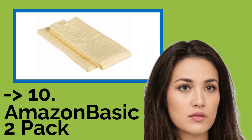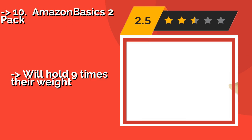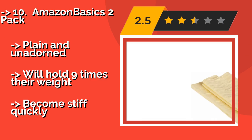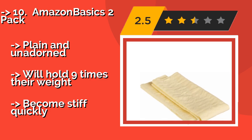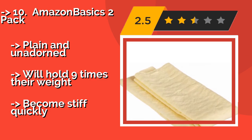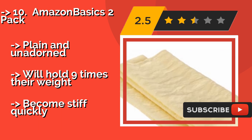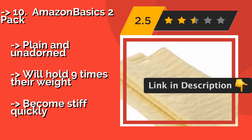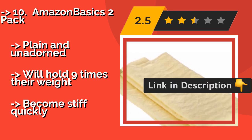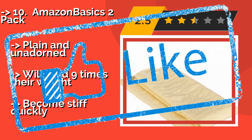The list starts from the Amazon Basics 2-Pack. You shouldn't expect anything too fancy with the Amazon Basics 2-Pack, approximately $10. But for the price, they're fine for around-the-home cleanups. Each comes with its own plastic tube, making them a snap to store or carry with you wherever you go. Plain and unadorned, they will hold nine times their weight, but become stiff quickly. Check out the link in the description to buy this product from Amazon.